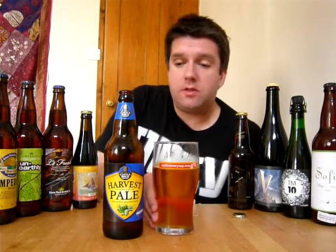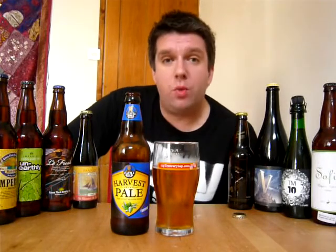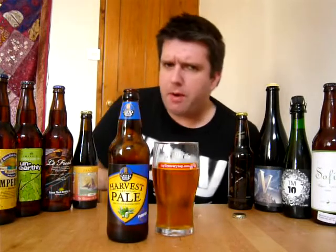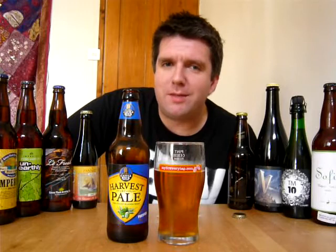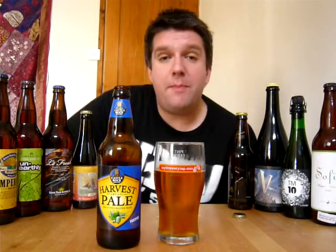Yeah, it's good stuff. To be honest, I was a bit sceptical when this won the award at GBBF last week. Obviously this week it's the best beer in Britain, so you've got to drink it in a pint glass. I've got mine in my Brewery Tap pint glass — clearly a shameless plug there for my Brewery Tap. But yeah, so is it the best beer in Britain?